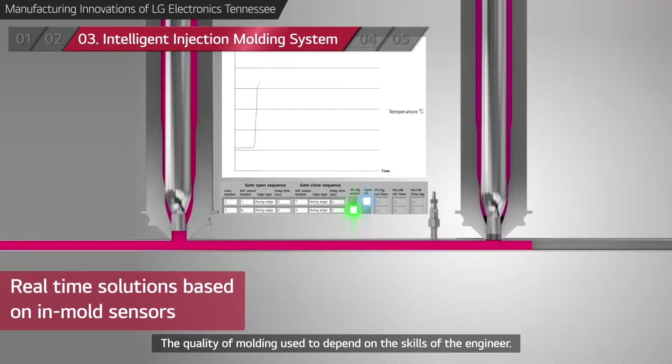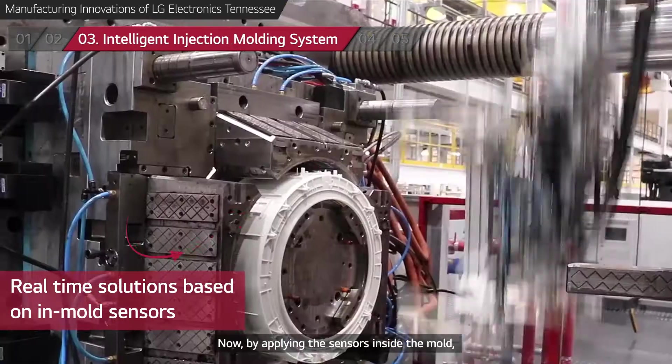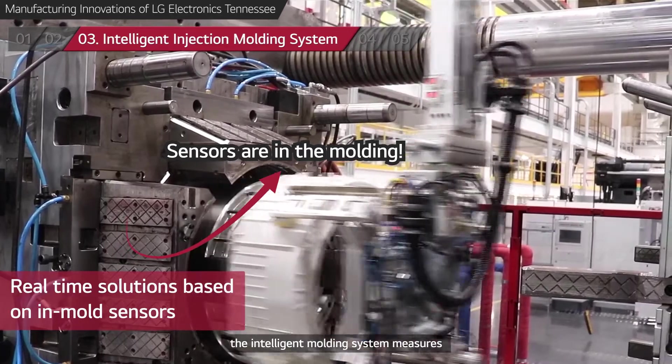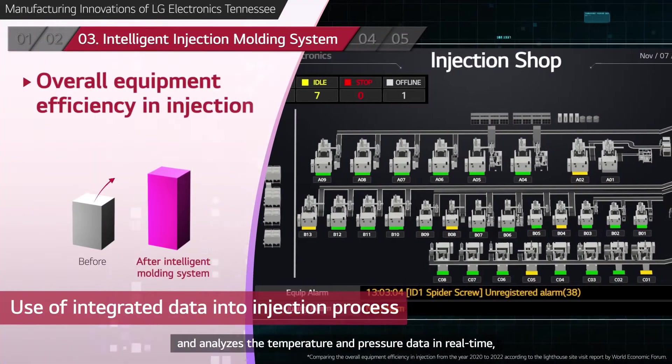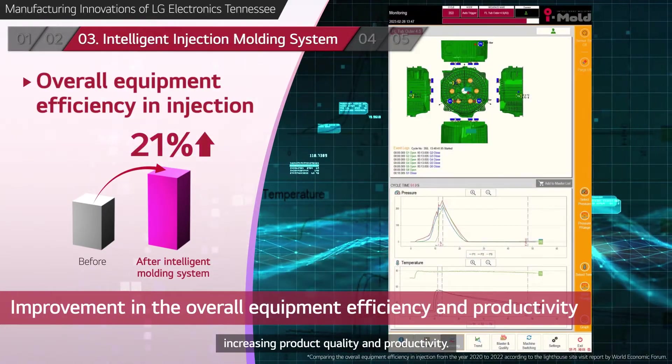The quality of molding used to depend on the skills of the engineer. Now, by applying sensors inside the mold, the intelligent molding system measures and analyzes the temperature and pressure data in real time, increasing product quality and productivity.